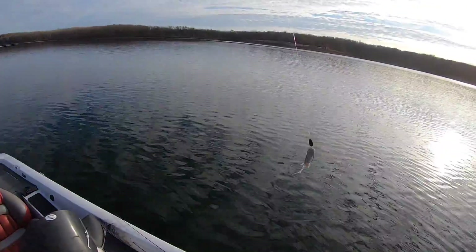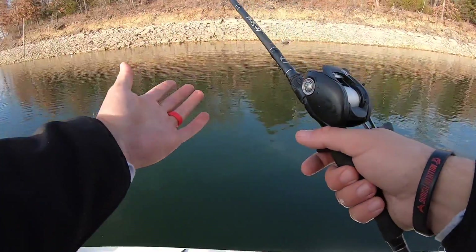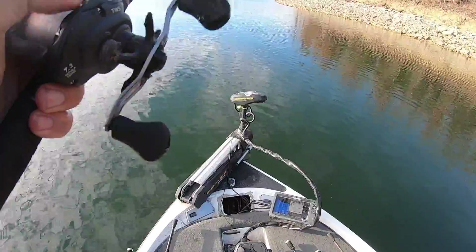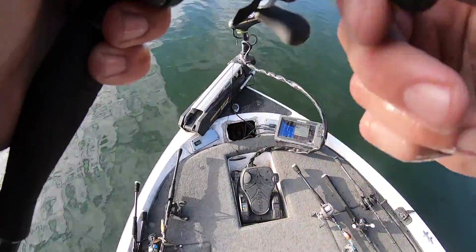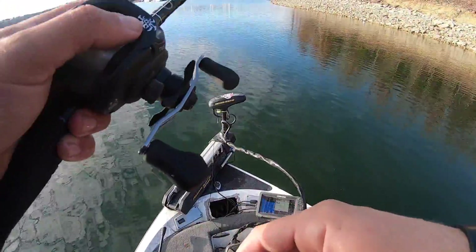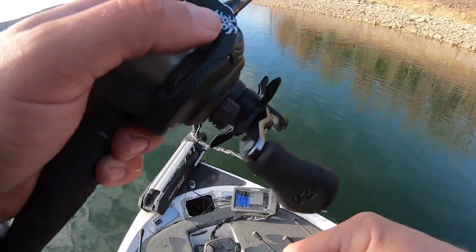Finally getting some fish — I'll take it. So I'm fishing a secondary point that I already fished this morning. Maybe it's just a later-in-the-day deal, which oftentimes it is, especially when the sun's been shining on it all day. Doing the same thing I was doing earlier — they're just biting now. I will freaking take it. It's been a struggle bus times a thousand.